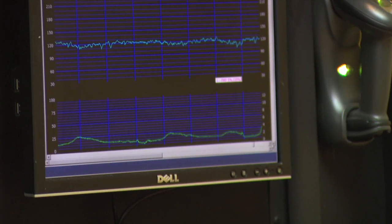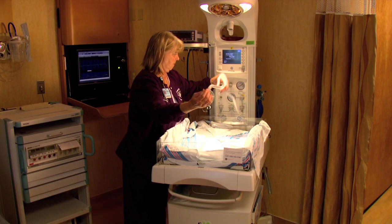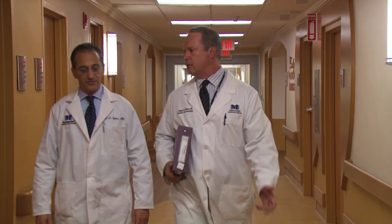Our nurses use the latest techniques and technology to monitor moms and babies 24 hours a day. We have such a full team — that includes the obstetrician, some of the most seasoned and experienced nurses who've taken care of high-risk pregnancies for many years, neonatologists here in-house 24 hours, and intensivists here to take care of the moms. All of us feel very lucky to be at a place where we watch miracles happen every day.